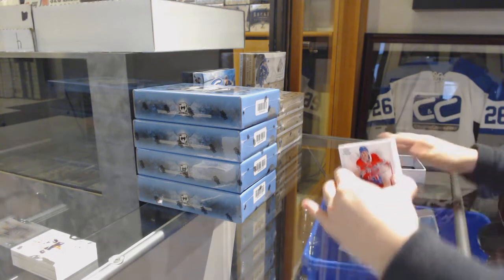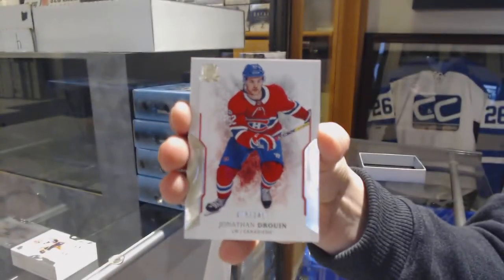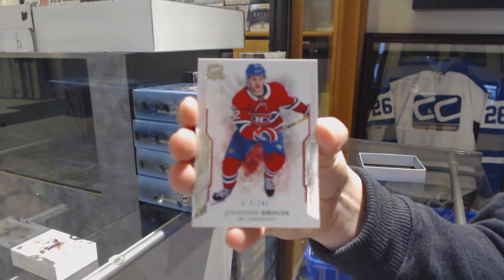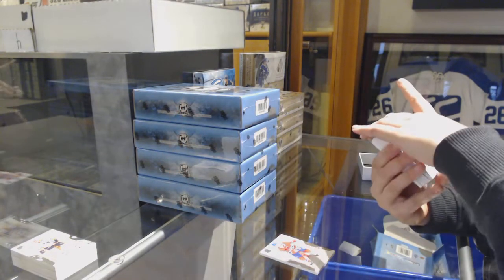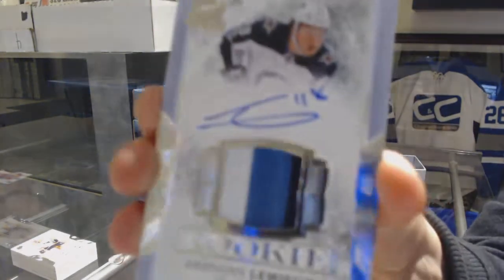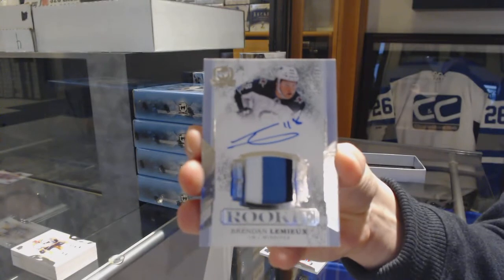We've got a base card number 249 for the Montreal Canadiens, Jonathan Drouin. A three-color rookie patch auto, number 249 for the Winnipeg Jets, Brendan Lemieux.